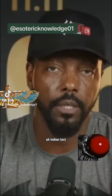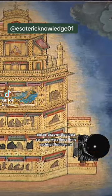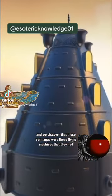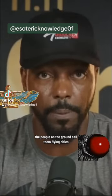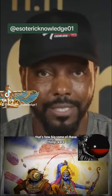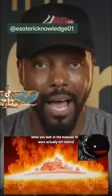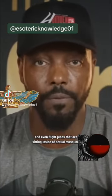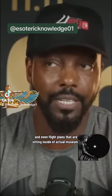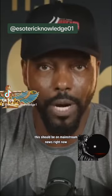We look into the Indian texts where we discover Vimanas — these flying machines that they had. The people on the ground called them flying cities, that's how big some of these things were. When you look at the manuals that were actually left behind, the instructions on how they flew and worked, and even flight plans that are sitting inside of actual museums — this should be on mainstream news right now.